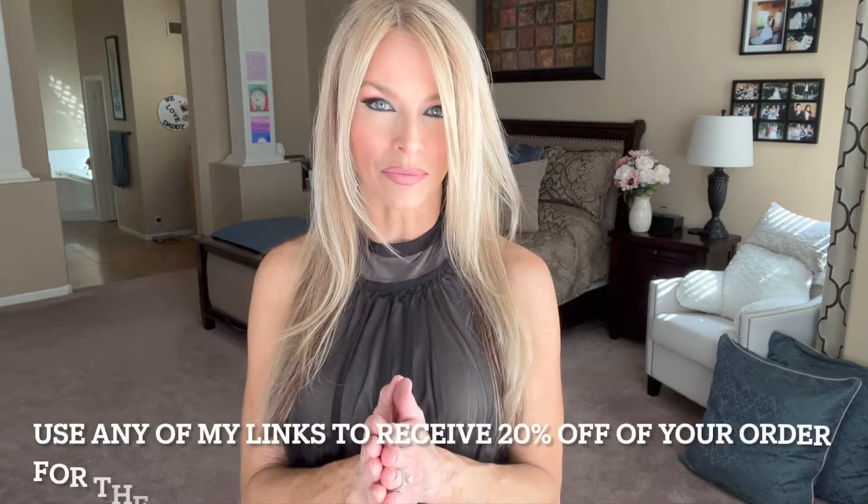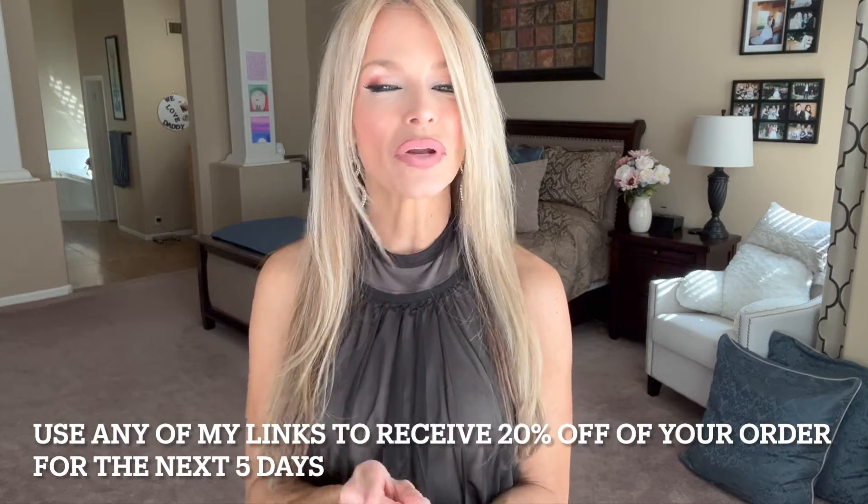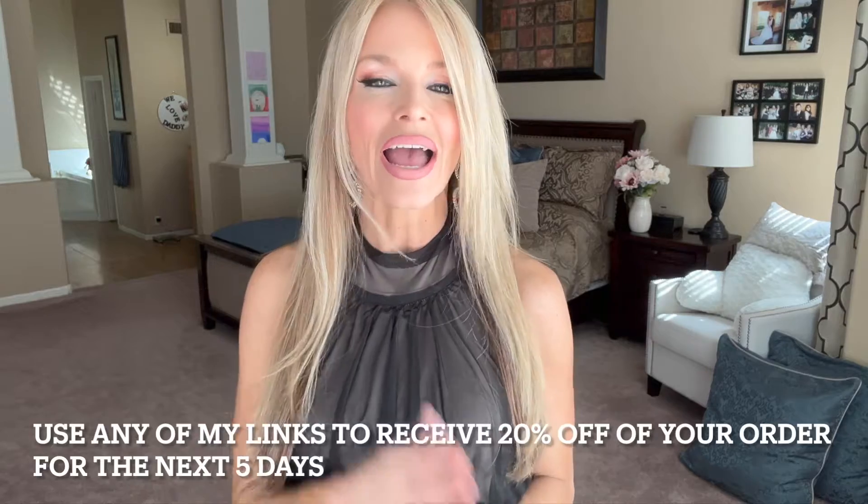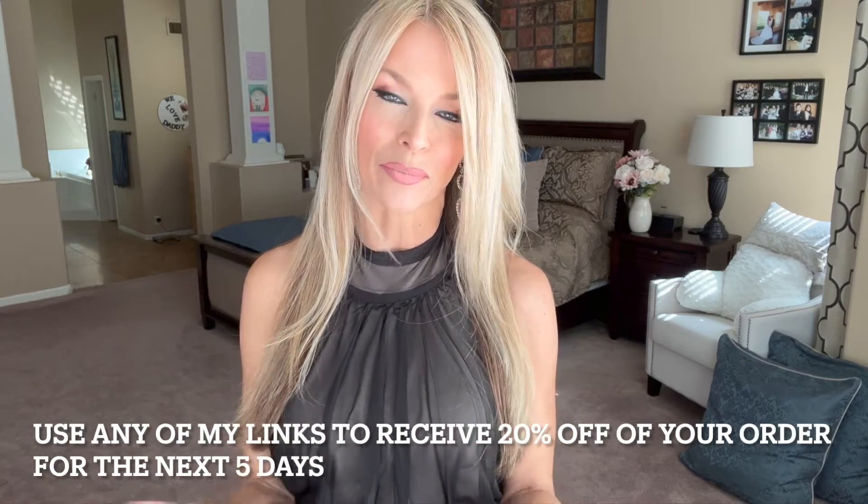Venus offers fashion, swimwear, lingerie, shoes, and accessories, and they do offer sizes 2 to 24, so something for everyone. Venus is providing all of the links in my description box, and if you go through one of my links — no matter what you buy, it doesn't have to be anything that I'm trying out — at checkout 20% comes off your entire purchase, and that is available to you for five days. So make sure you take advantage of that. Without further ado, let's get started.